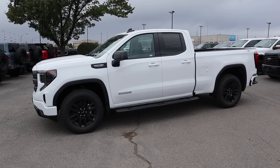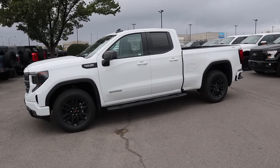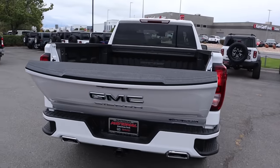Here's the full side view, and you can see the blacked out elements definitely bring it together. We do have those fixed side steps, and this is an extended cab, which is actually pretty rare. Here's our key fob — we have the unlock function, lock function, remote start, and then the drop down for the tailgate. Press that a couple times and it'll pop right down.